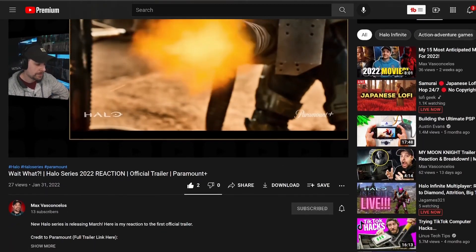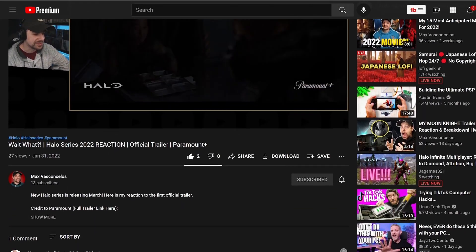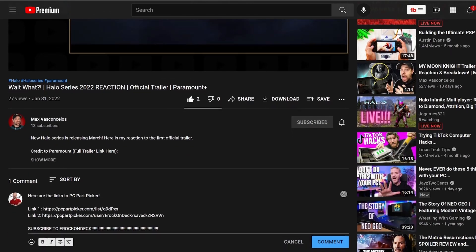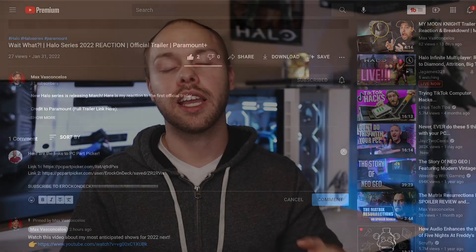So first of all, nothing in this video is sponsored at all whatsoever. Secondly, there will be two links down in the pinned comment below this video that will link you over to PCPartPicker.com, and it will show you these lists and all the parts put together for you. If you decide to buy anything from these links, I do not get any commission or any kickback of any kind from these links.